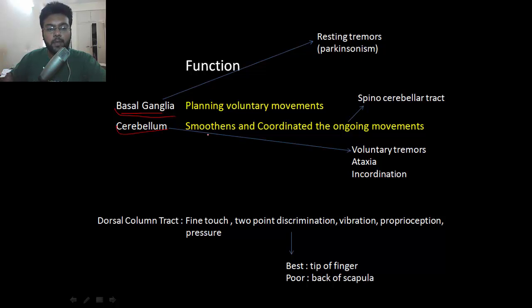The function of the cerebellum is to smoothen and coordinate the ongoing movement. Movement is initiated by the basal ganglia; it is then the job of the cerebellum to smoothen and coordinate it. For example, when walking, the first step is done by the basal ganglia, and the spinocerebellar tract from the lower limb sends proprioception to the cerebellum to ensure you're walking properly. If you lesion the cerebellum, you'll have voluntary tremors — tremors while doing something — whereas in basal ganglia lesion, you'll have resting tremors at rest.